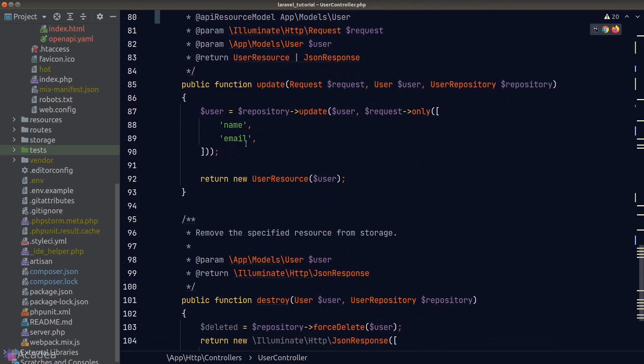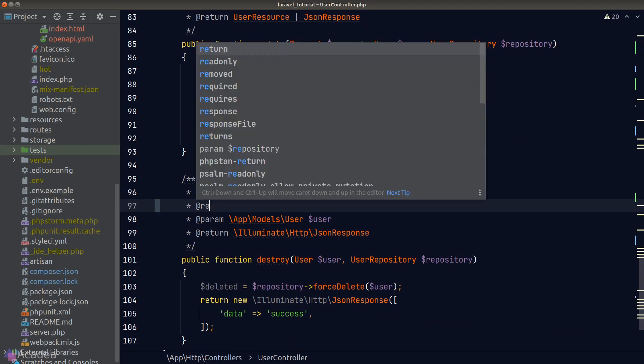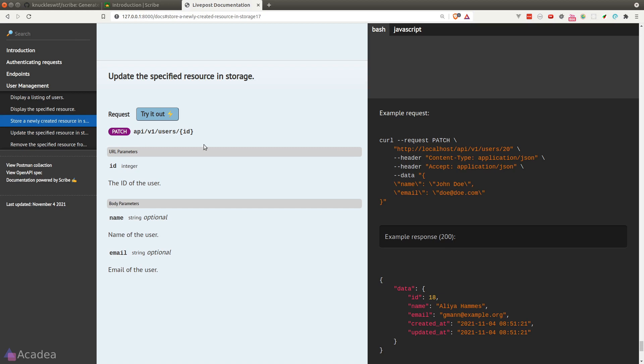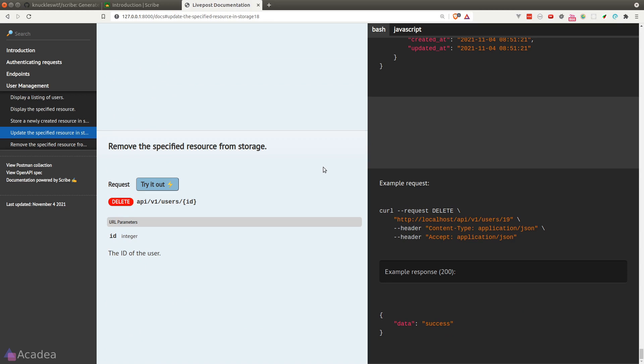We'll do the same for the update endpoint, and also the delete endpoint. For the delete endpoint we return a custom JSON response, so we can no longer use the `@apiResource` directive. Instead we use the `@response` directive to manually define the response structure. We can also specify the HTTP response code right after the directive. After regenerating, the update and delete endpoints are both showing with the correct responses.